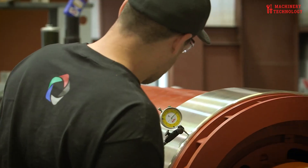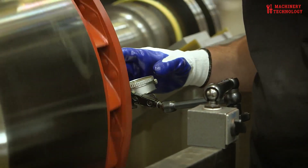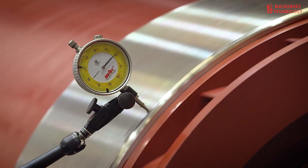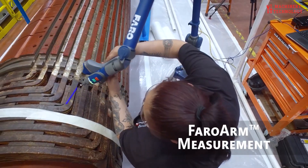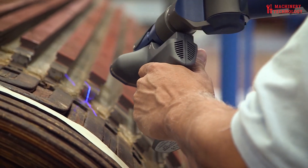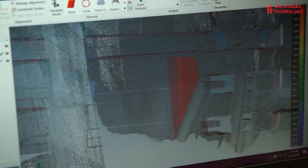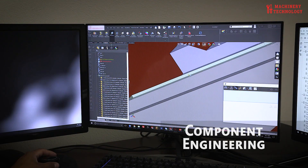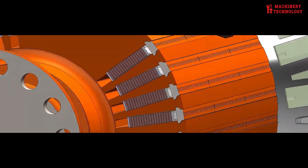Generator motor repairs are often intricate endeavors that require a combination of technical expertise, diagnostic skills, and precision. The initial step, diagnosis, is paramount. It involves a meticulous examination of the motor's performance, electrical characteristics, and physical condition. This might include visual inspections for signs of wear, damage, or overheating, as well as electrical testing to identify anomalies in voltage, current, or resistance.